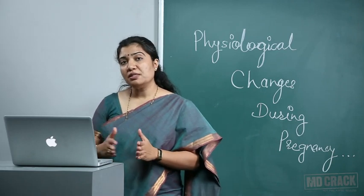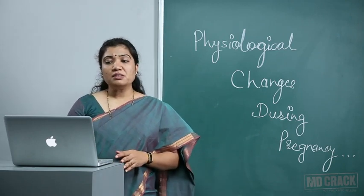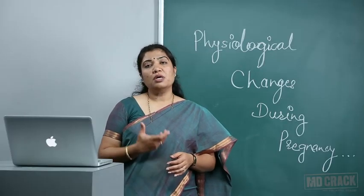That makes pregnancy a hypercoagulable state. Now what remains are respiratory adaptations. There is no actual change in respiratory rate, inspiratory volume, or vital capacity. There is a little change in the transverse diameter, which increases by 2 centimeters, and the circumference also increases by 5 to 7 centimeters.